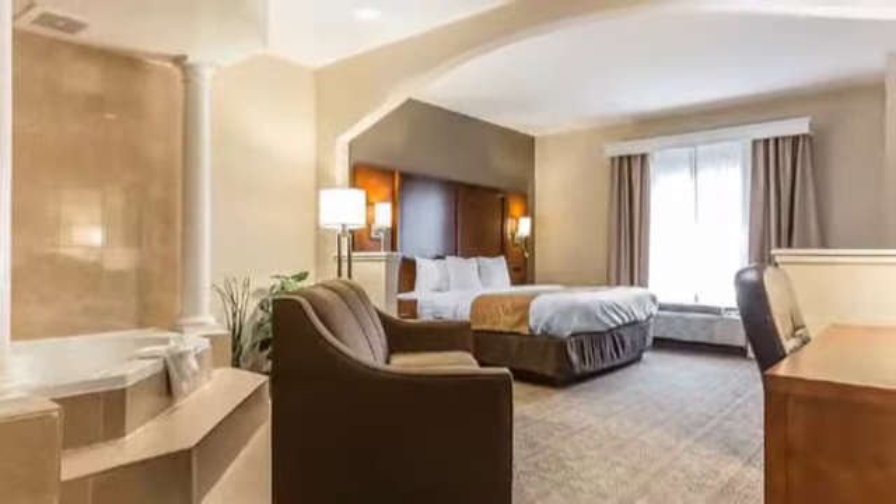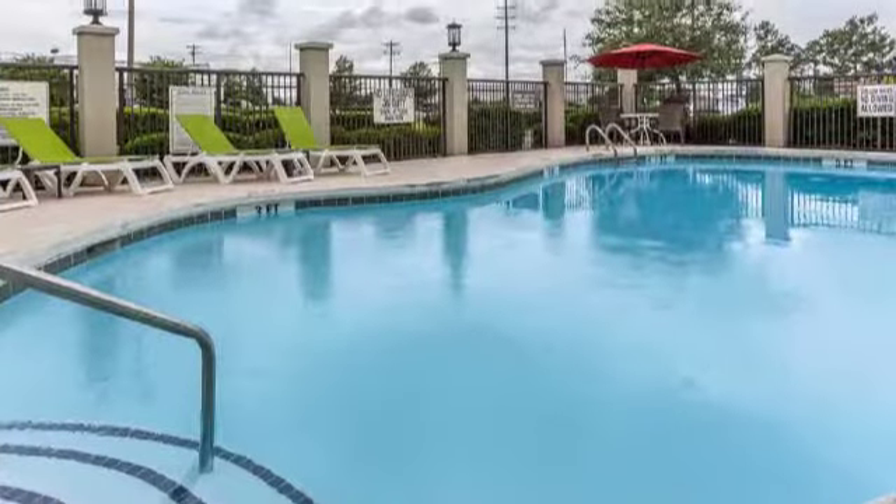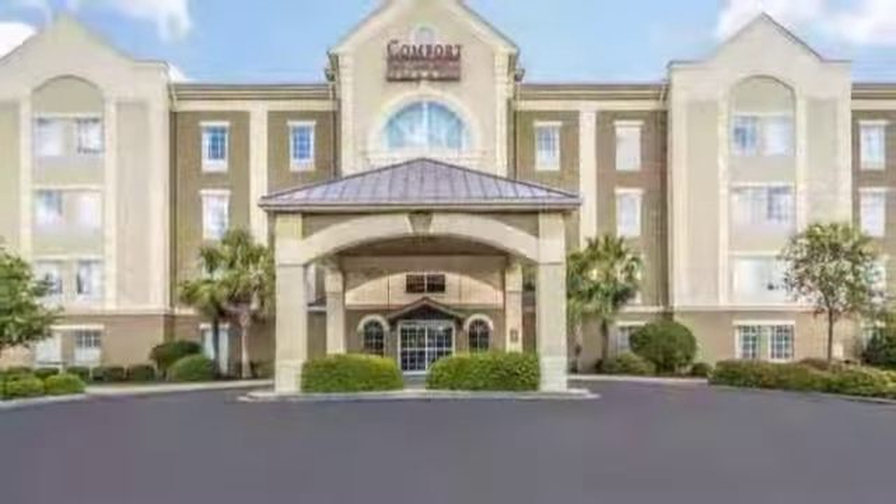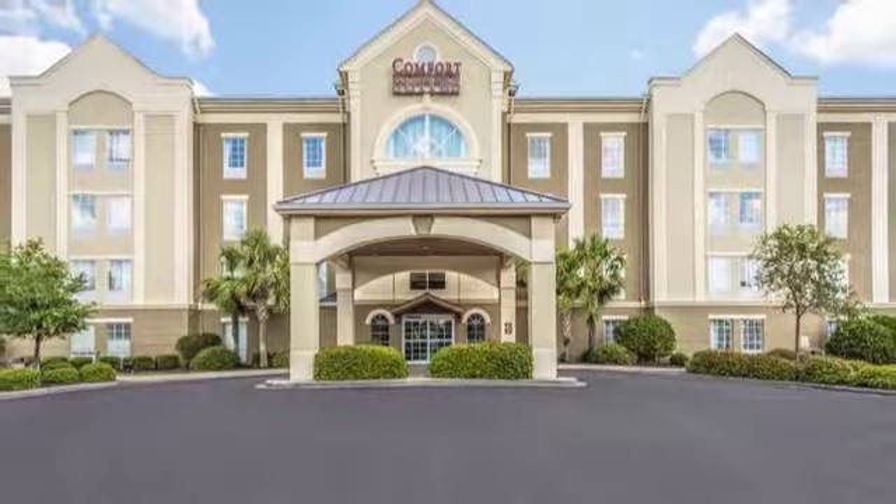Start your day with a complimentary hot breakfast and keep fit in the exercise room and outdoor pool. For a getaway to Myrtle Beach, bigger really is better at the Comfort Suites.